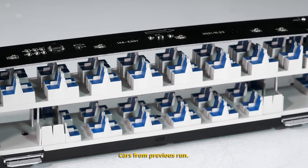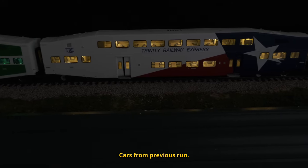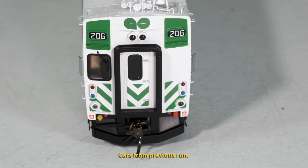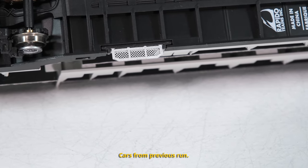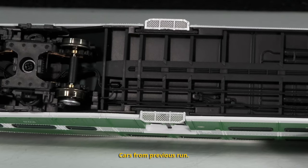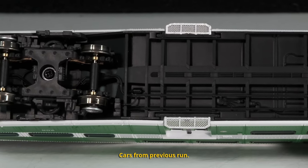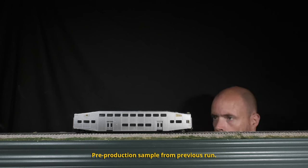All bi-level commuter cars feature fully detailed multi-colour interiors, multi-level controllable interior lighting to ensure safety and security, fully detailed paint and lettering, see-through metal doorsteps, detailed underbody piping, highly detailed and accurate body shell construction that isn't as thick as a cinder block, and the freest rolling inside bearing trucks on the market.